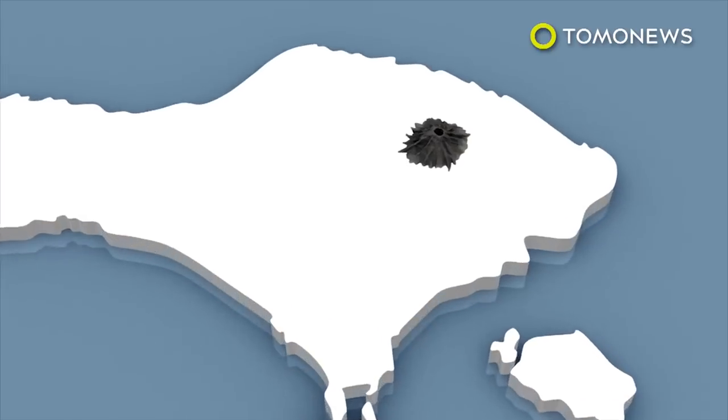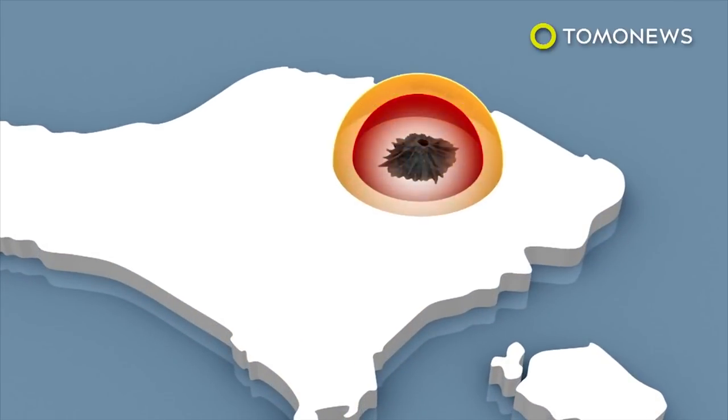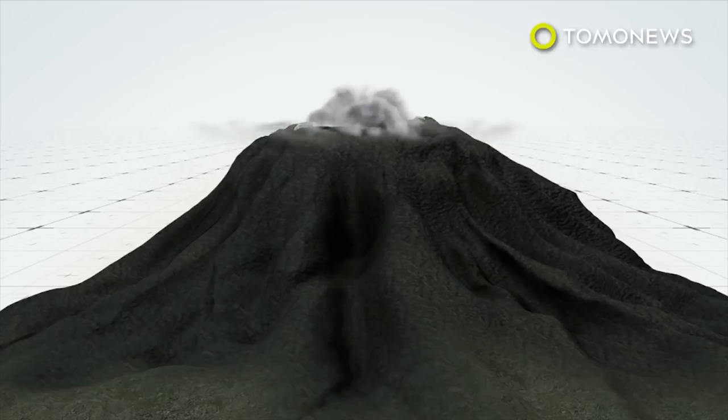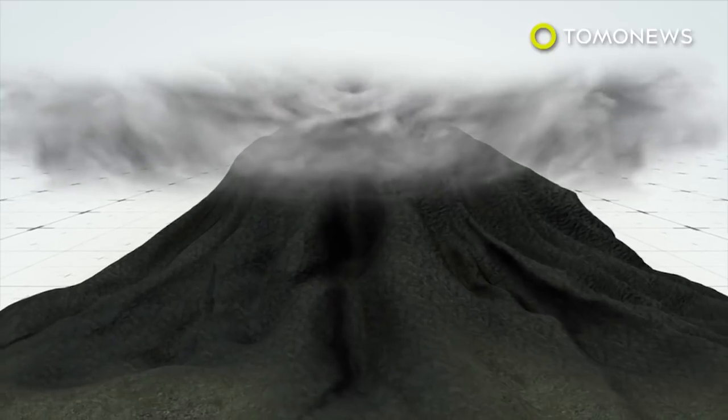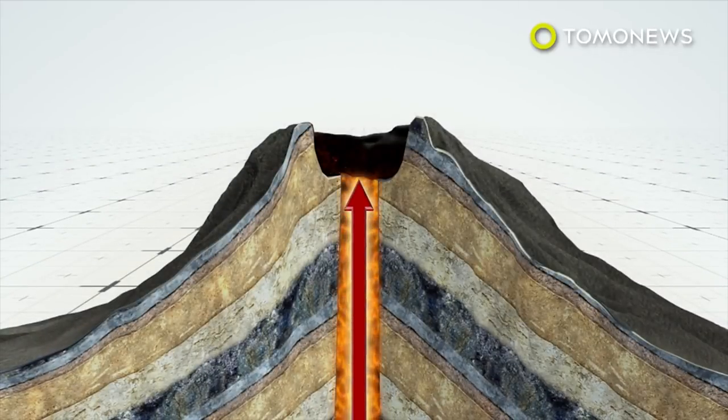Indonesian officials have marked several danger zones for a potential Mount Agung eruption and have evacuated over 75,000 people in the past days. According to the Guardian, hundreds of tremors have been noted near the volcano each day. If this trend continues, experts expect an eruption is imminent.